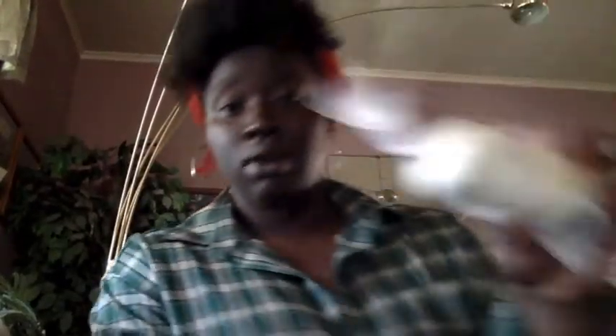I got some cilantro. I also got some garlic.